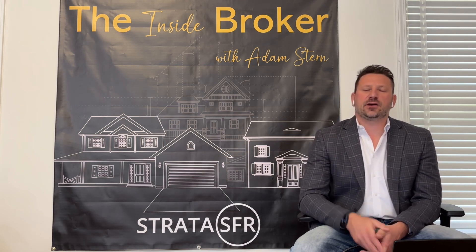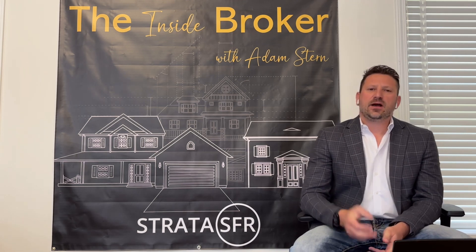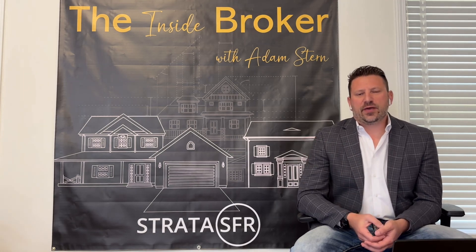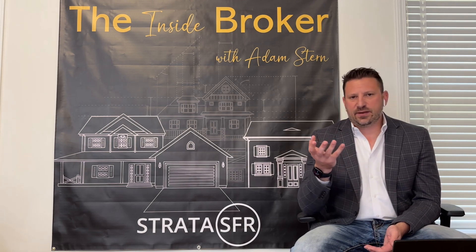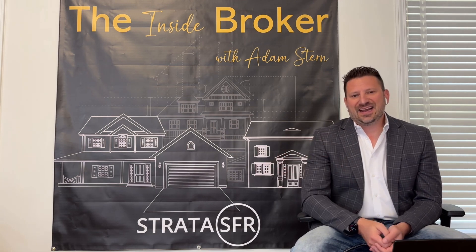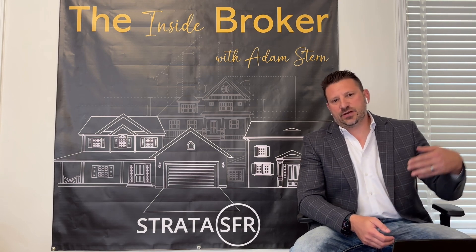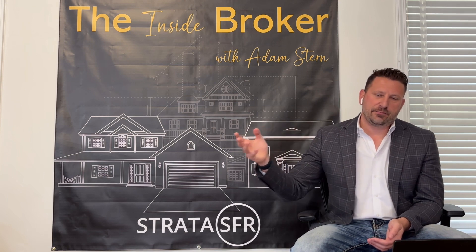And there are some reasons for that. I'll go over both some tailwinds and some headwinds that the Build for Rent segment is facing. But by and large, when a builder comes to a point where they have a decision to make — I've got a home that's going to be complete or is completed, and I can either sell it on the retail market, which takes time, energy, and expense, or I can sell it to a Build for Rent investor.